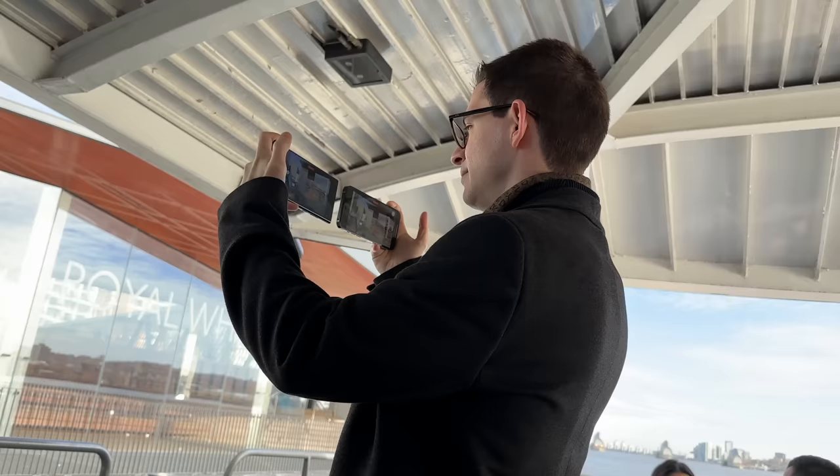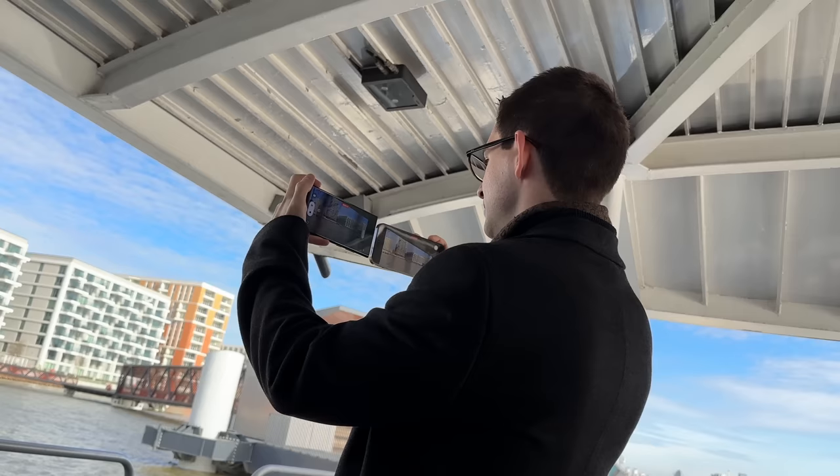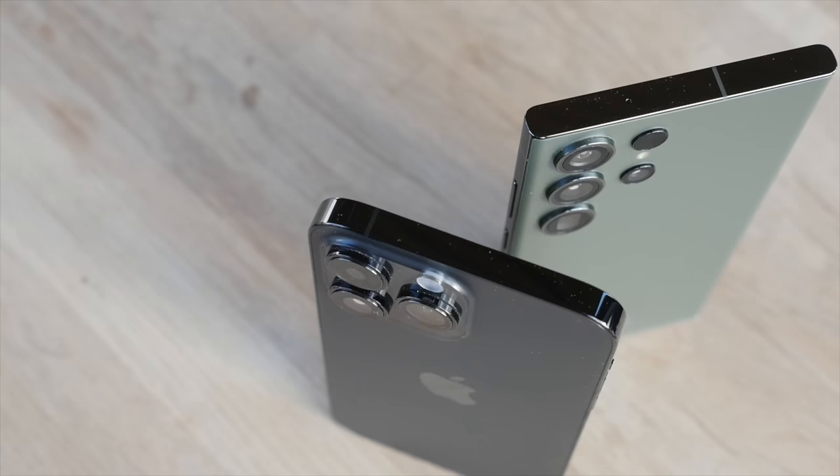Both camera systems are capable of producing truly stunning results and you really can't go wrong with either — there's also an element of personal preference here. As a content creator, I ultimately find myself choosing the 14 Pro Max more often for its more natural, true-to-life photos and better video, though it's worth noting my fiancée often preferred the more saturated look from the S23 Ultra, arguing those photos are more social media ready. So personal preference does play a role.